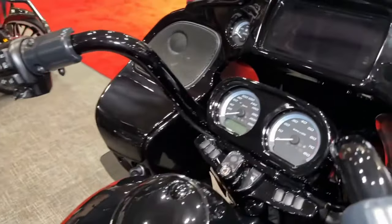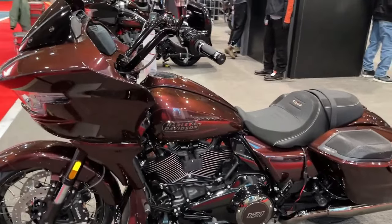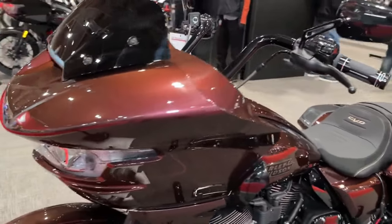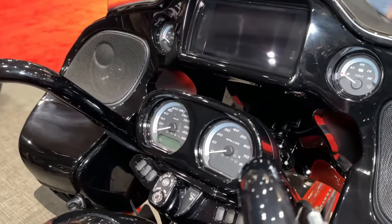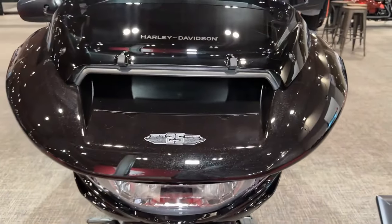Customization options abound with the CVO Road Glide, allowing riders to personalize their bikes to reflect their individual style and preferences, from paint schemes to accessories and performance upgrades.